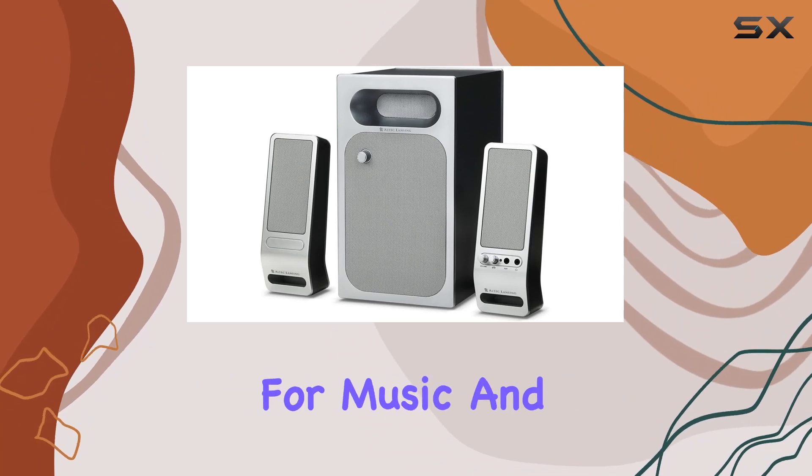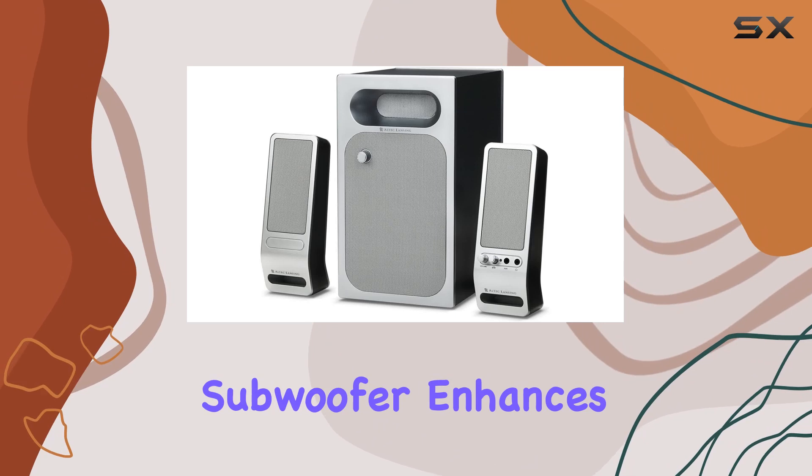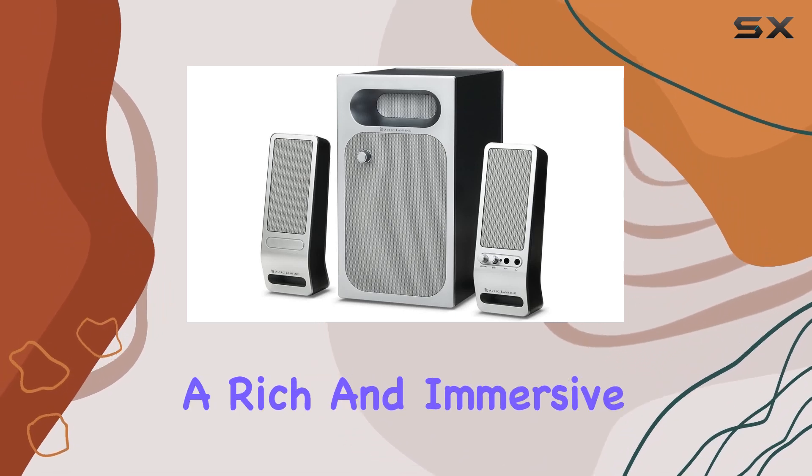The speakers are recommended for music and gaming, catering to a diverse audience. The subwoofer enhances bass, promising a rich and immersive sound quality.